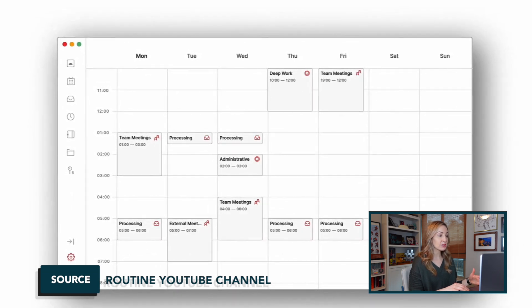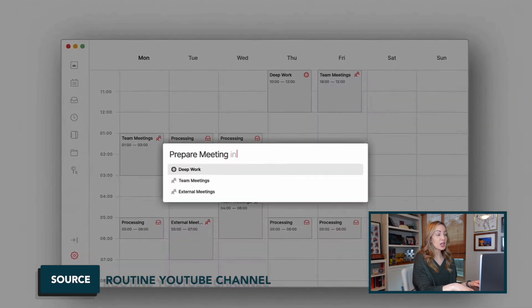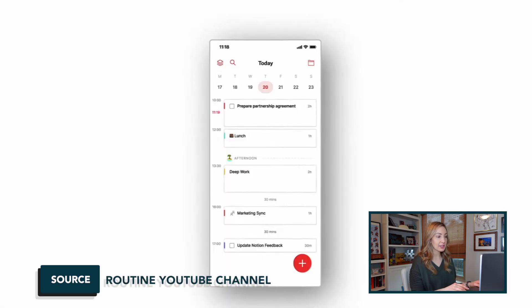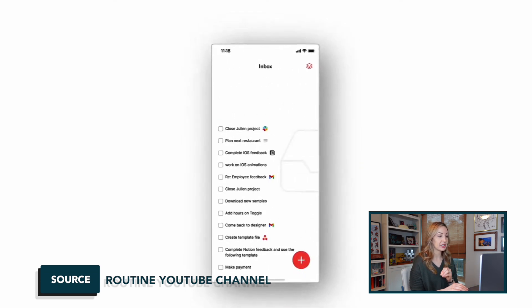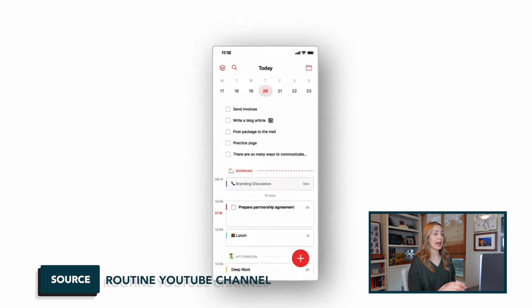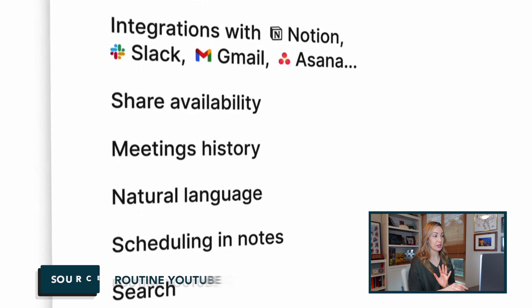It also lets you schedule and reschedule tasks in the same way. Currently, to access Routine you will need to request access to their free tier. They are working on a paid professional tier, but that's not available as of the recording of this video.